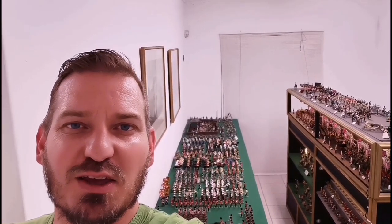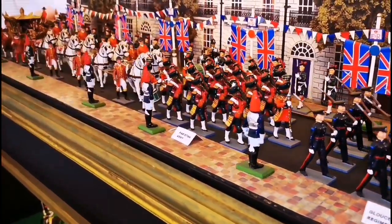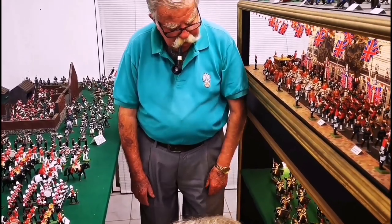Okay guys, for something different today — fired into Yorktown. We are viewing one of the largest model soldier collections in South Africa. They're all set up in their own regiments and in the battles, so let's go and explore.